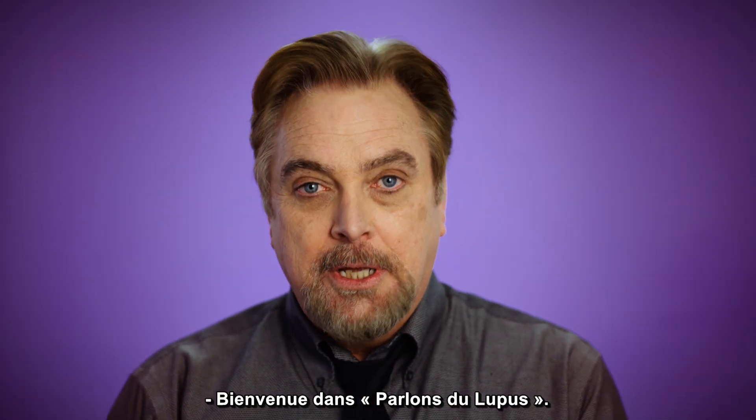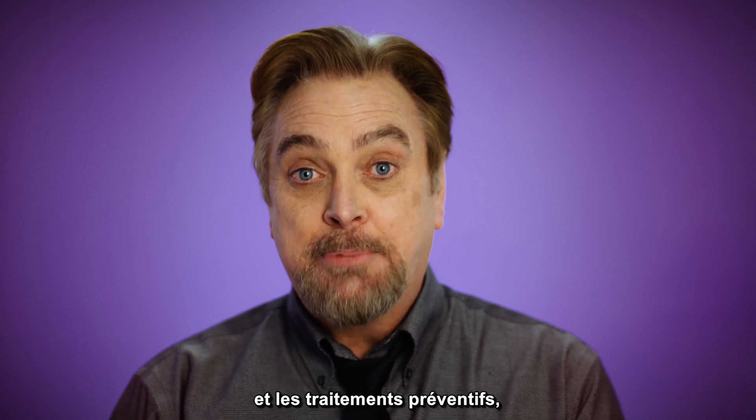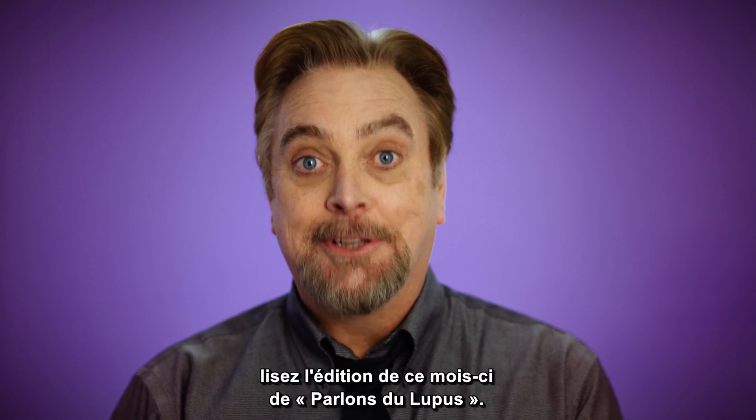Welcome to Let's Talk Lupus. Living with lupus can cause potential dental issues. Learn more about dental issues and preventative treatment in this month's edition of Let's Talk Lupus.